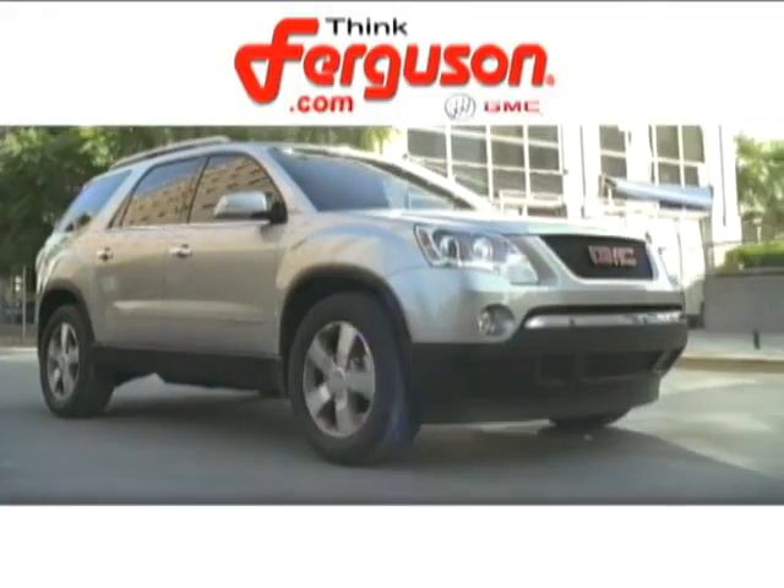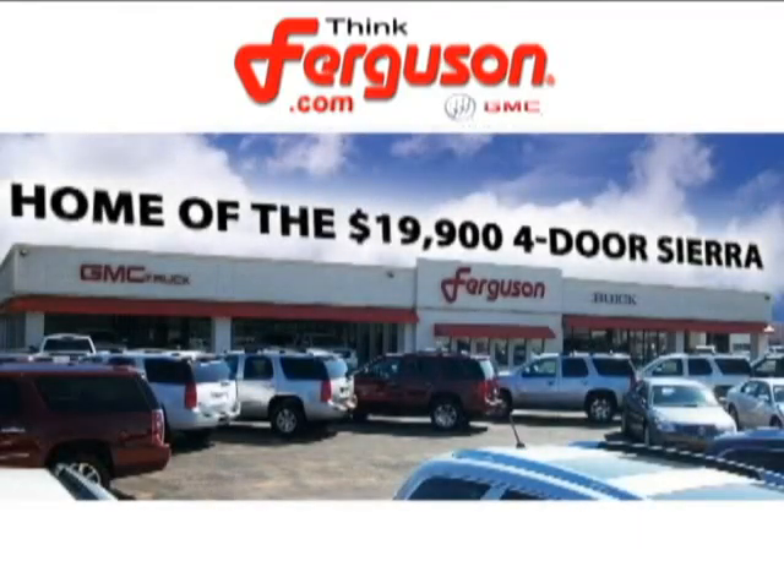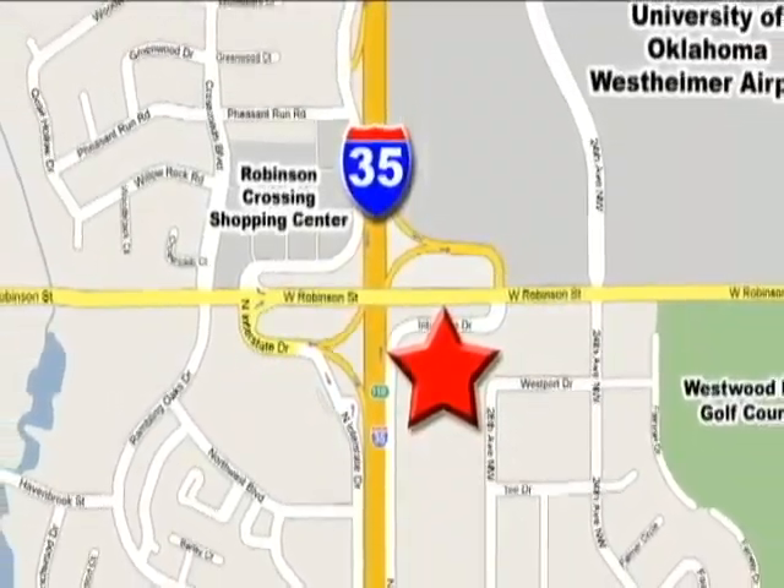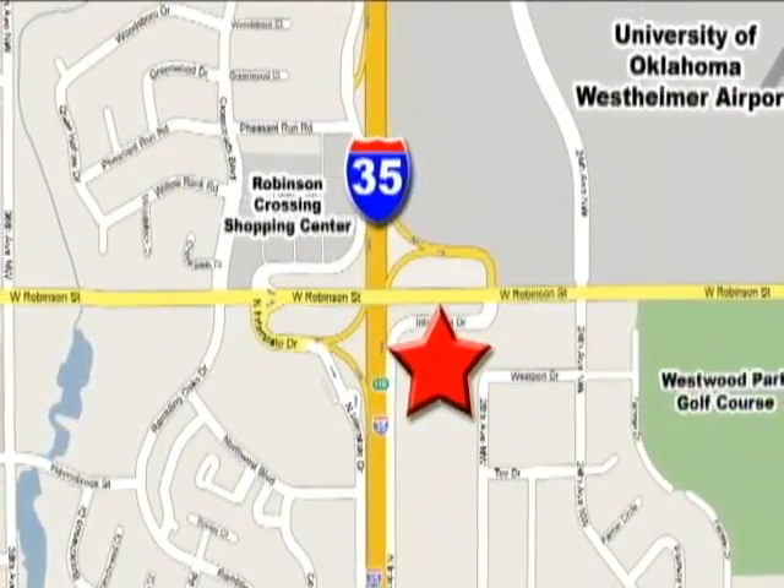The deals won't get any better than they are every day at Ferguson Buick GMC, home of the 19-9 four-door Sierra. We're conveniently located on 535 and West Robinson Street in Norman, Oklahoma.